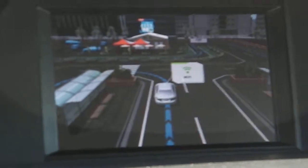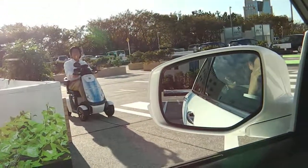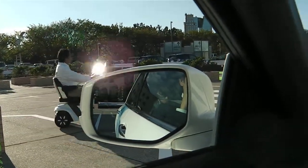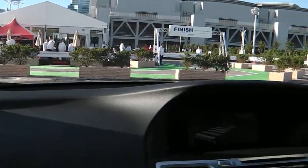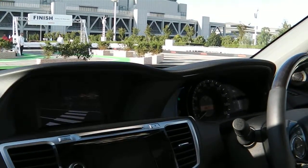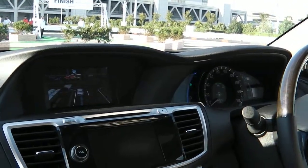The vehicle receives a message from the Honda Moped that it is crossing our blind spot. The vehicle stops automatically. Once the Moped has safely crossed the street, we set off again.